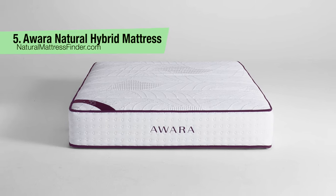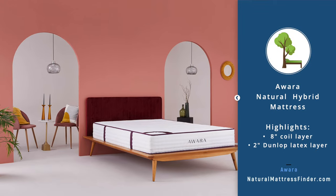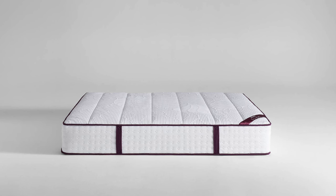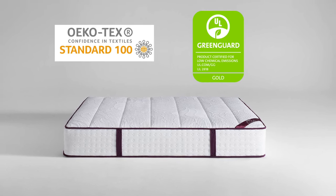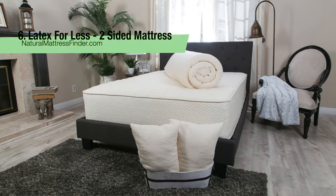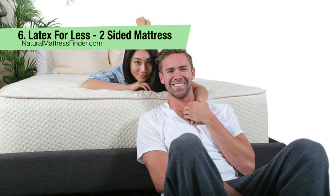Number five: the Awara Hybrid Mattress, a 10-inch mattress. Highlights include an eight-inch coil layer, a two-inch Dunlop latex layer, and certifications from OEKO-TEX and Greenguard Gold. A downside is that it is not certified by GOLS or GOTS.